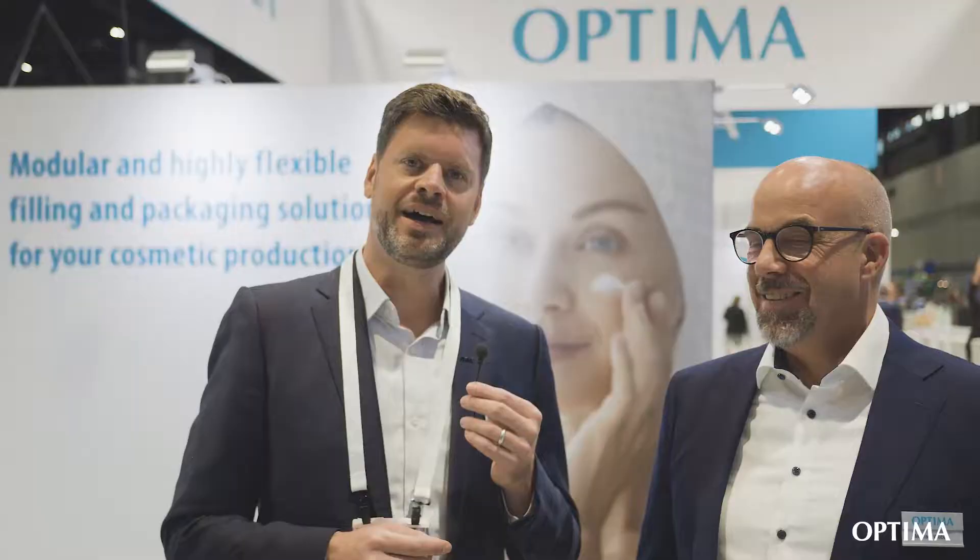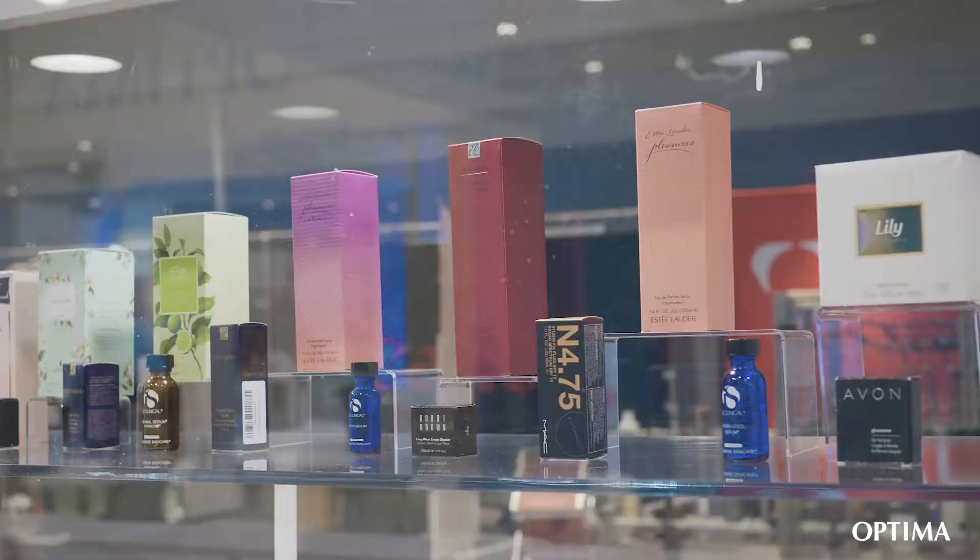Welcome to the Pack Expo Show 2022 in Chicago. Michael and I are pretty excited to be here and would like to talk briefly about the challenges in the cosmetics industry today and what our answers to that are.